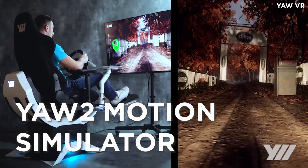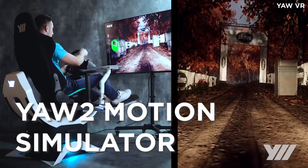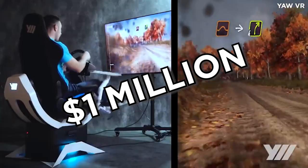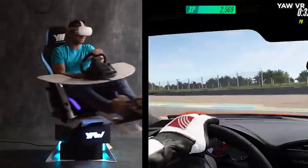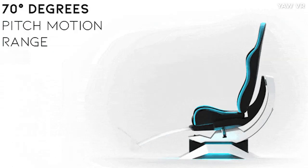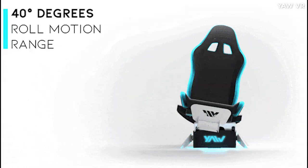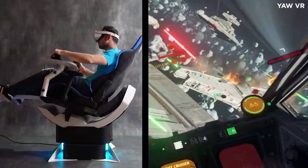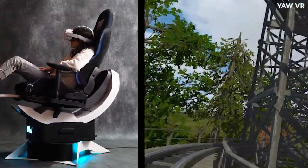Yaw VR's next-gen motion simulator slash smart chair, the Yaw 2, this week reached over 1 million dollars in funding on Kickstarter, absolutely demolishing its original goal of just $100,000. The Yaw 2 is able to tilt 70 degrees up and down and 40 degrees side to side, allowing for more realistic simulations enhanced by real-world movement.